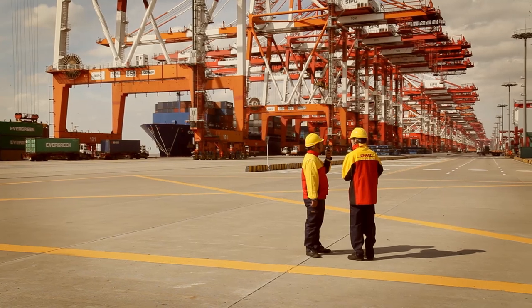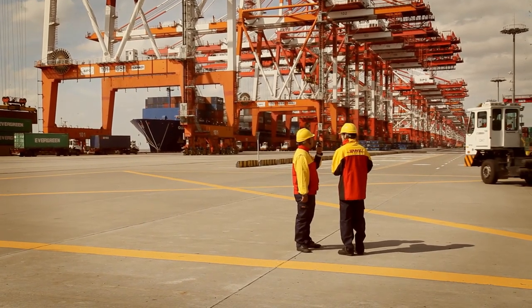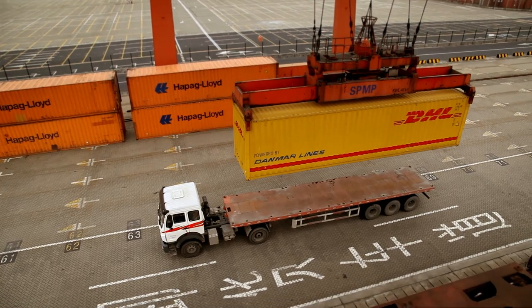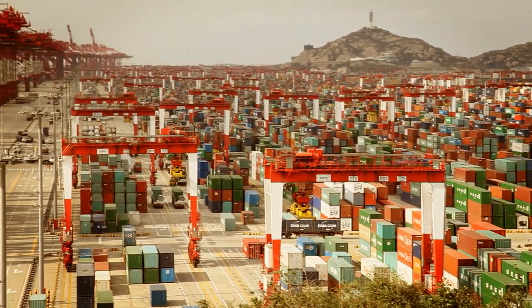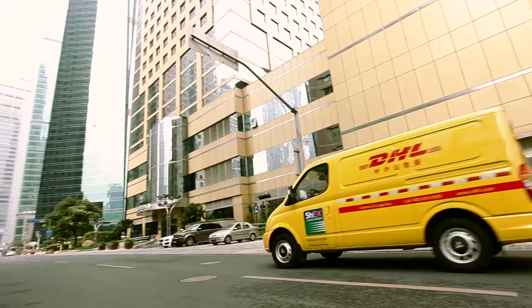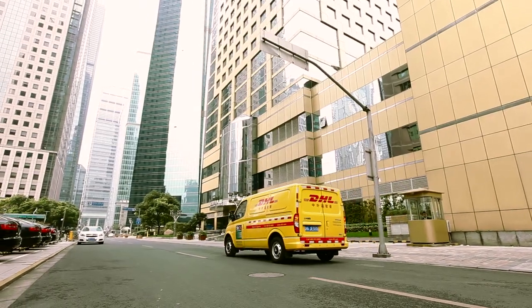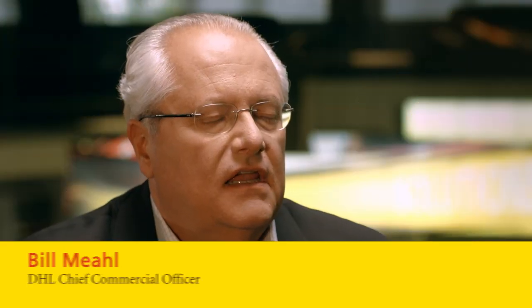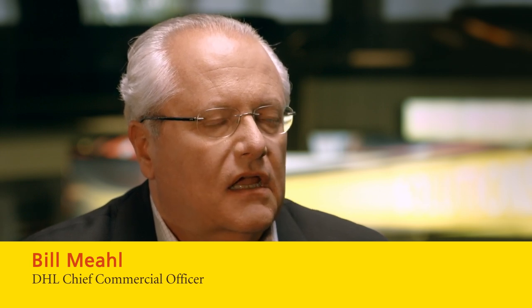As the world's leading transport and logistics provider, DHL understands that responding to market needs and customer requirements is essential to staying competitive. We put customers at the heart of everything we do. We realize that in addition to maintaining service excellence in our core business, we need to continually invest in innovative services that cater to changing market and economic conditions.